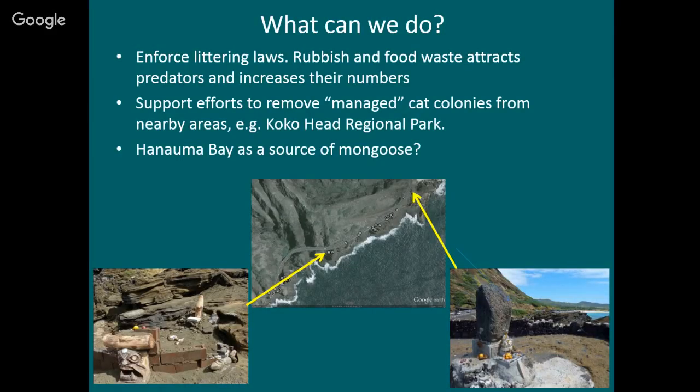I also want to mention briefly that Hanama Bay itself I think is a major source of mongoose. The garbage cans here are full of mongoose day and night. I've talked to the staff here about trying to get covered garbage cans just to make the garbage less accessible. They said it's partly the expense, and also if they make it too hard for people to throw their garbage away, they'll throw it on the ground. I'd really like to talk to someone about this again.